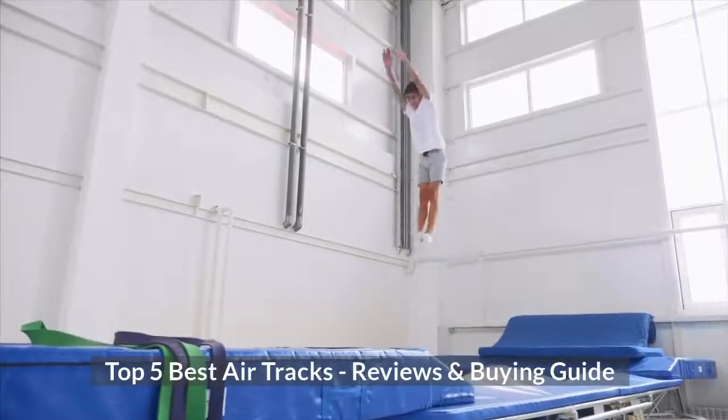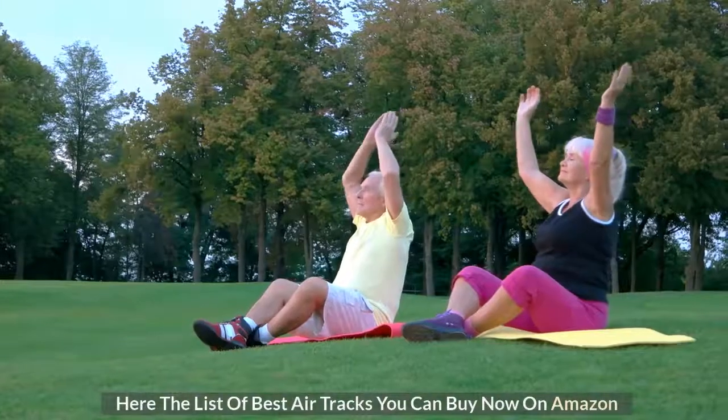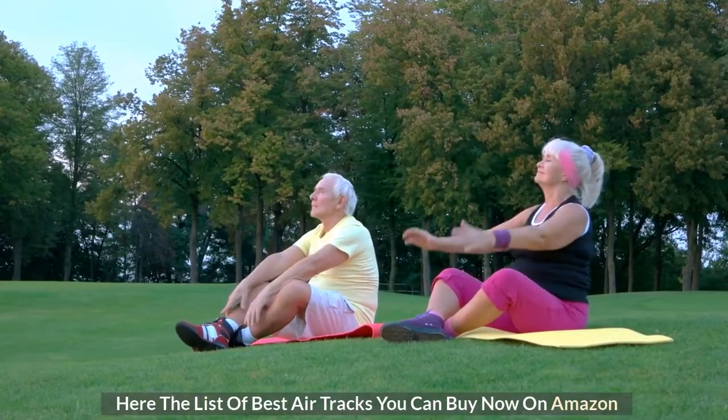Top 5 Best Air Tracks: Reviews and Buying Guide. Here are the list of best air tracks you can buy now on Amazon.